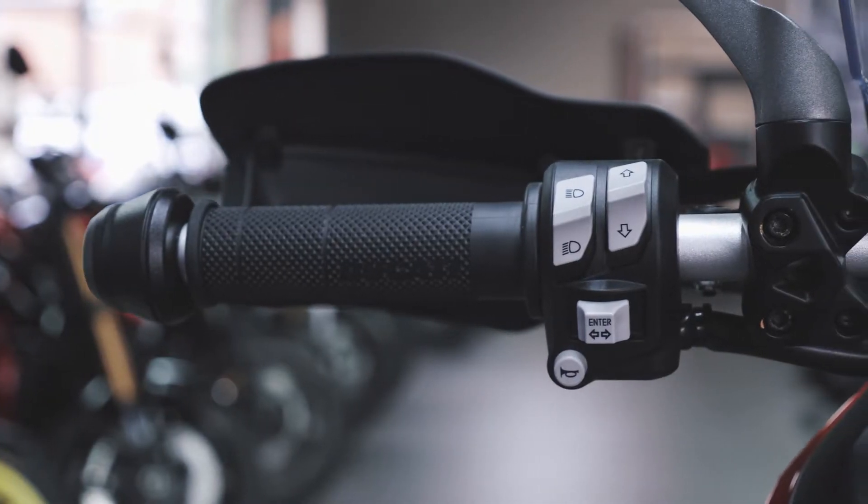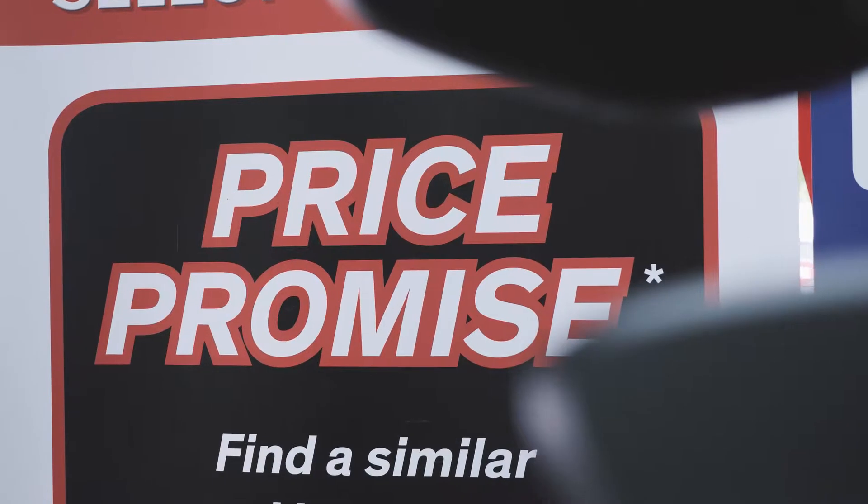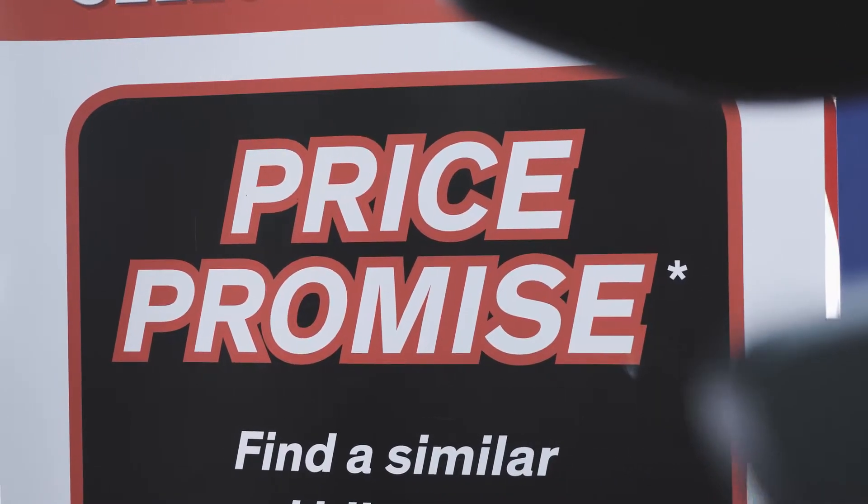It is also under Ducati manufacturer warranty until September 2019. Just like to remind you of our price promise — this guarantees that all of our used bikes are cheaper than any other main dealer in Northern Ireland.